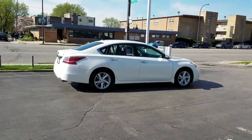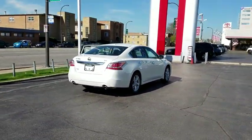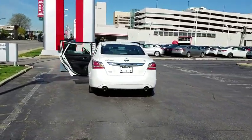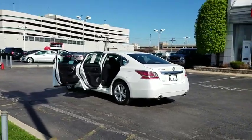Combine that with the powerful engine, six standard airbags, and over 5,000 quality and performance tests, and you'll see the Nissan Altima is made to drive and built to last. This vehicle has less than 25,000 miles.